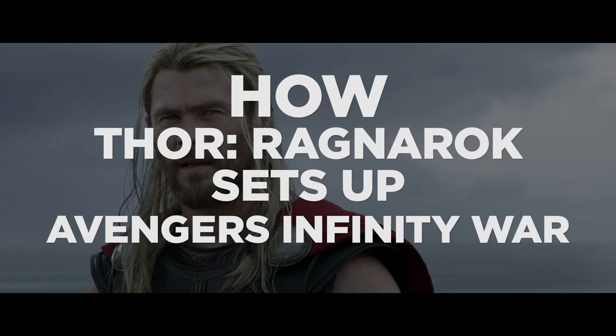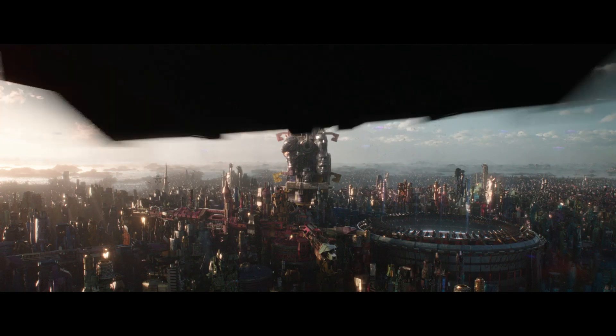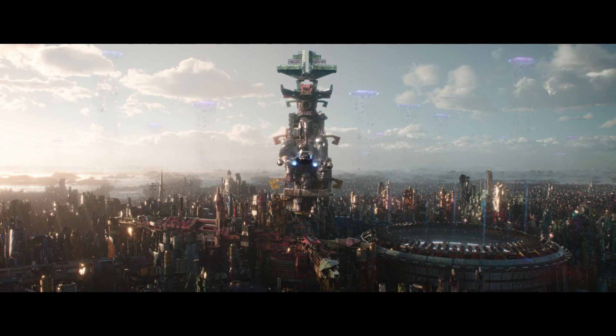How Thor Ragnarok sets up Avengers Infinity War! We're still feeling slightly hungover from getting hammered with Thor Ragnarok this weekend — so hungover that yes, we're repeating puns from yesterday's Nerdist News. But as our Asgardian-sized buzz begins to wear off, it's time to put Ragnarok in the rearview mirror and start looking to the future.